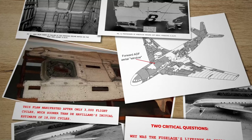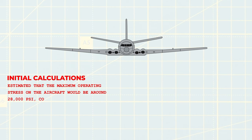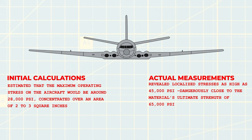This raised two critical questions: why was the fuselage's lifespan so short, and why had the original tests missed this fatal flaw? Investigators uncovered that de Havilland's stress calculations, especially around windows and doors, underestimated the actual stress experienced by the fuselage. While de Havilland's initial calculations estimated maximum operating stress at around 28,000 psi concentrated over an area of two to three square inches, actual measurements revealed localised stresses as high as 45,000 psi, dangerously close to the material's ultimate strength of 65,000 psi. This miscalculation led to a gross underestimation of the fuselage's fatigue life.